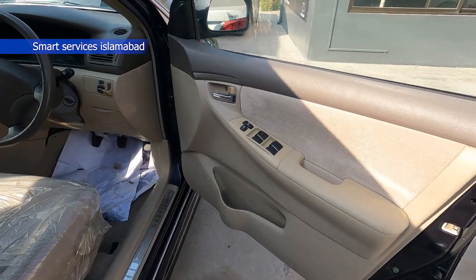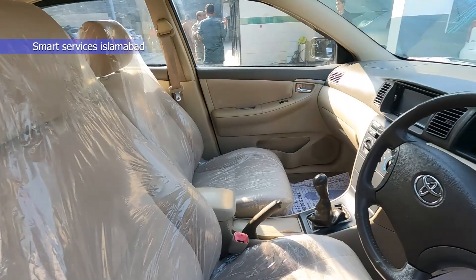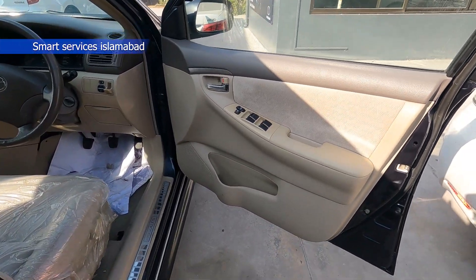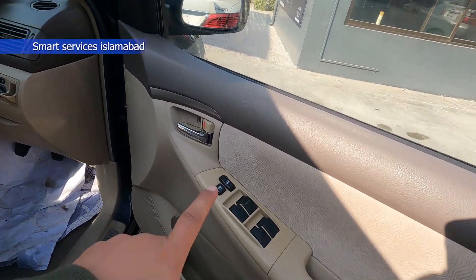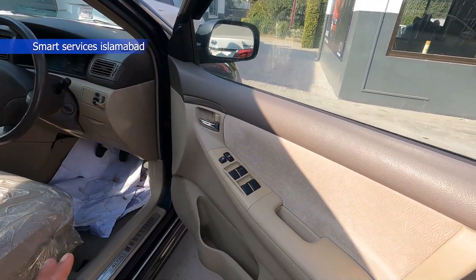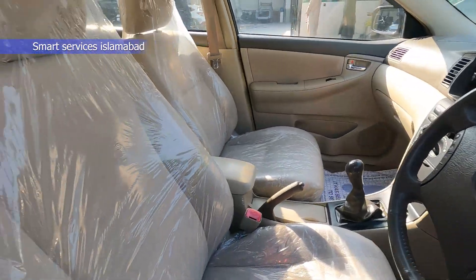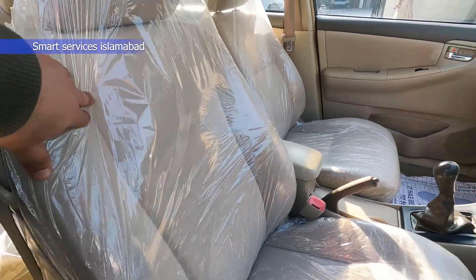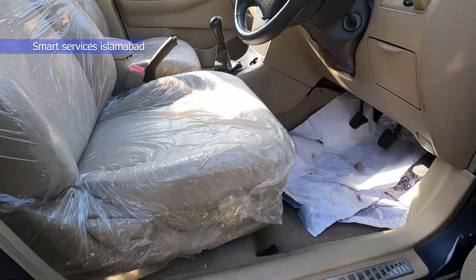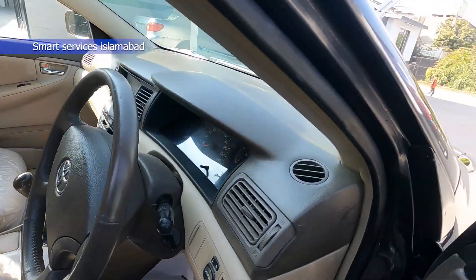If you look at the interior, the door cards, dashboard, seats, everything is changed, and the ceiling is changed as well. As I told you, this is the XLI, and in the XLI there is no power window. The Japanese panel is made — this is the whole change. The seats are Japanese car seats and all the seats have been changed, each and everything.